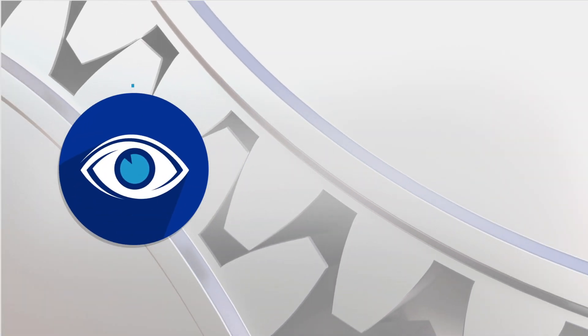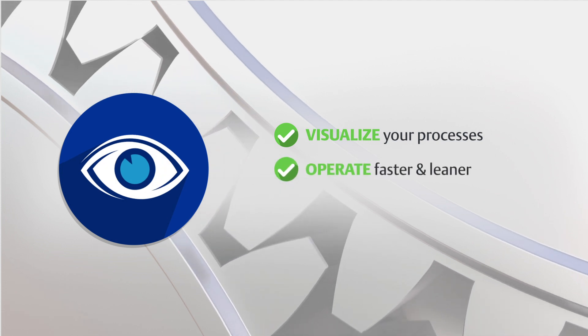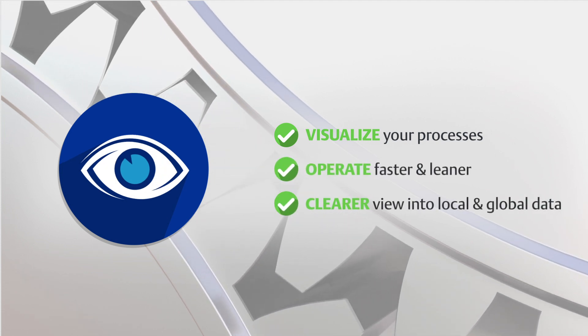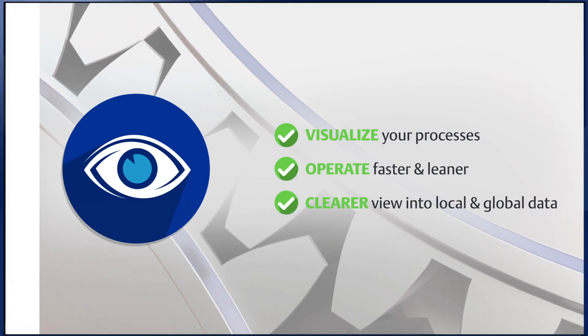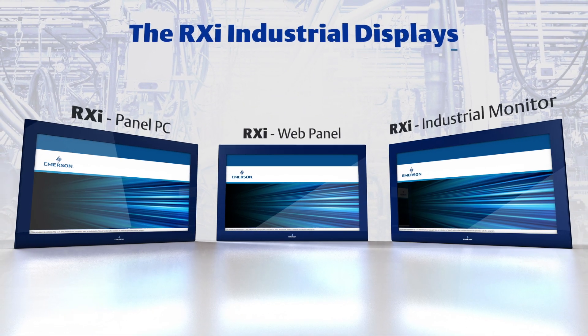So what you need is industrial display technology that lets you visualize your processes and allows you to operate faster and leaner while providing a clearer view into local and global data. Emerson has the solution: the RXi Industrial Displays.